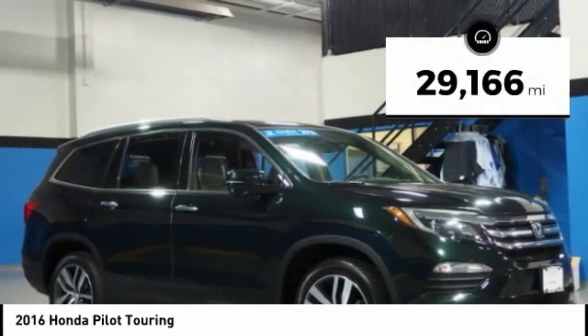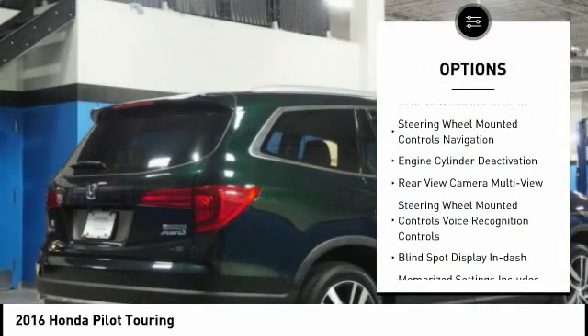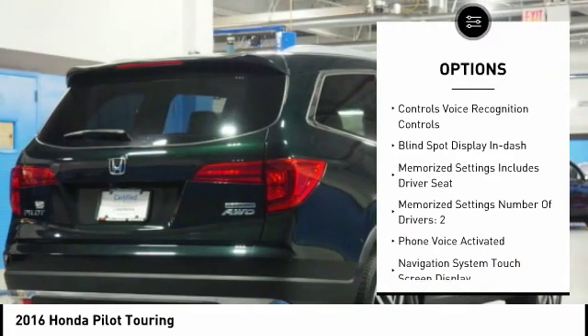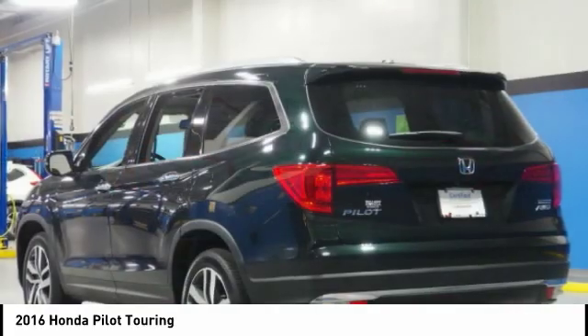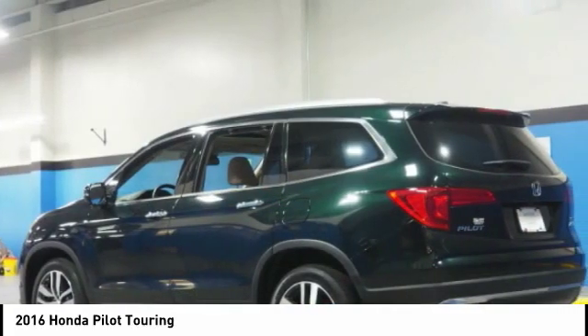This vehicle has less than 30,000 miles. Here are some of this vehicle's great options: traction control, power driver's seat, power passenger seat, remote engine start, leather trim seats, stability control, autonomous braking, power steering, AM FM stereo radio, and a voice activated navigation system.